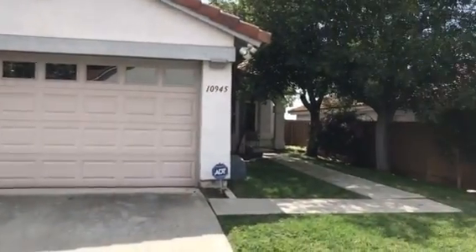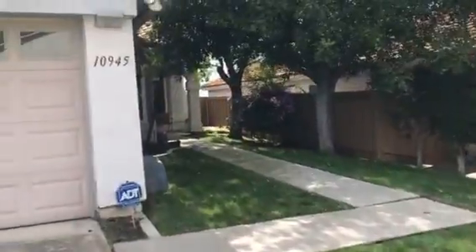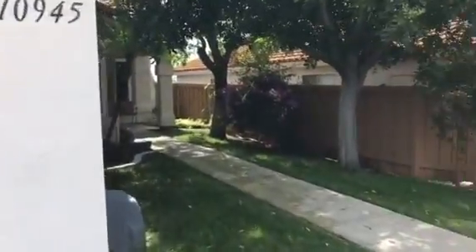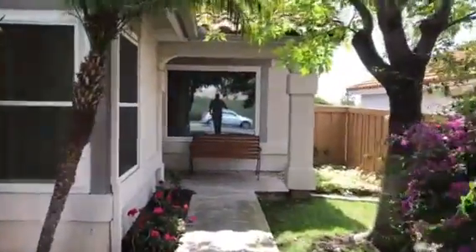Here we are in Saber Springs at 10945 Even Creek. Beautiful three-bed, two-bath house, and we will take a walk through.